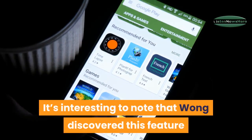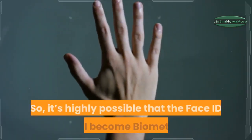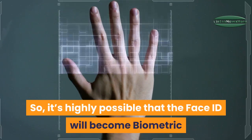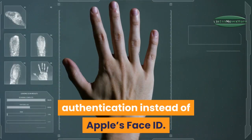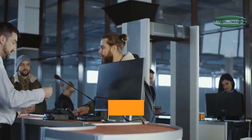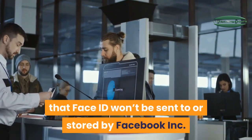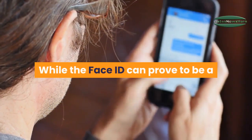It's interesting to note that Wong discovered this feature while using Messenger for Android, so it's highly possible that Face ID will become biometric authentication instead of Apple's Face ID. Moreover, it was mentioned in Wong's tweet screenshot that Face ID data won't be sent to or stored by Facebook Inc.